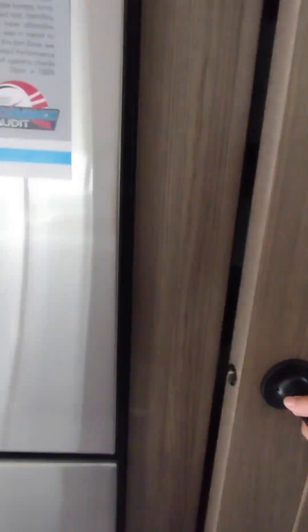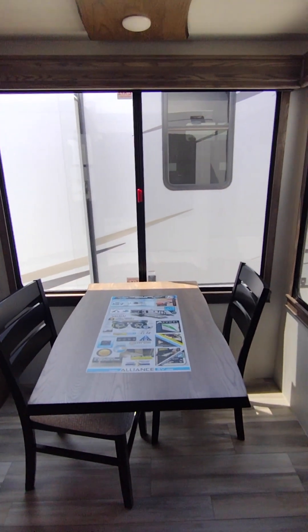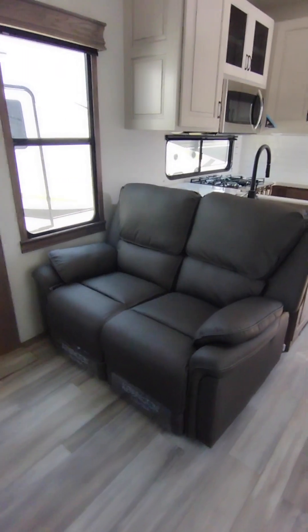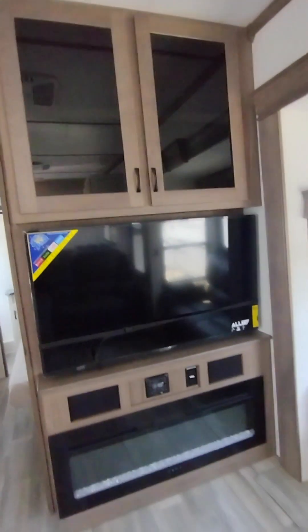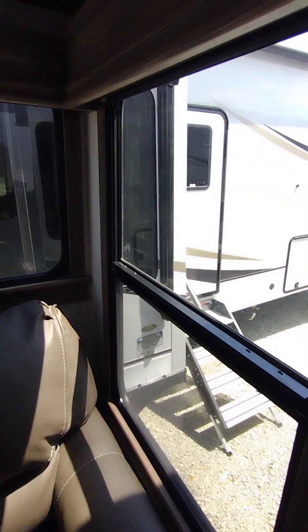Next to that you have your dining table. One of my favorite things about this is the huge window, so you can just look outside, enjoy the view, eat your food, play games, whatever you want to do. Across from that you have your living area — couches, storage up above, TV, electric fireplace, stereo system, plugins, and these nice windows to look outside.